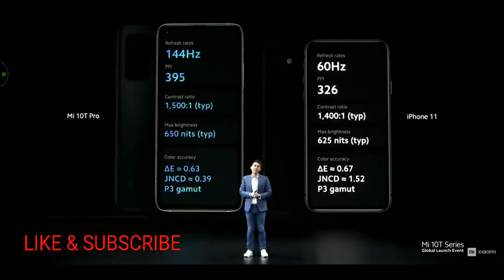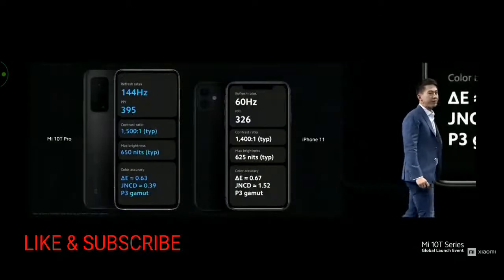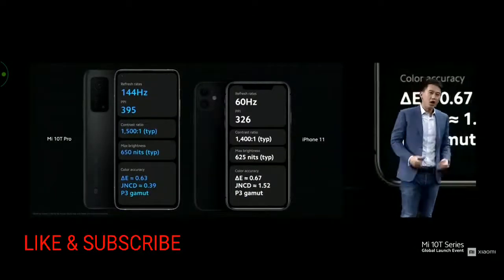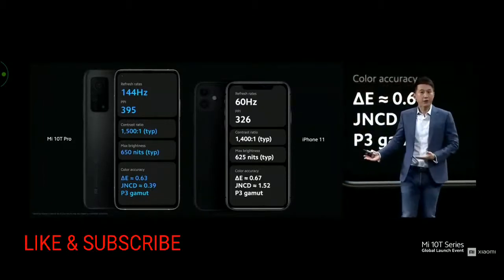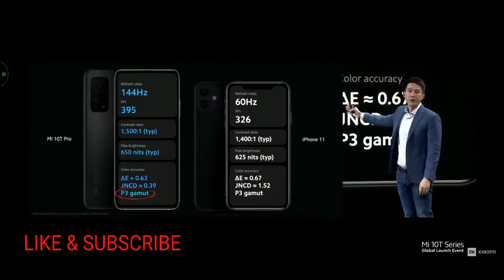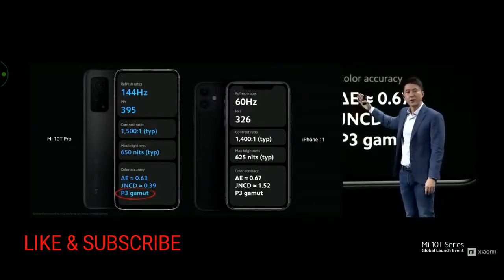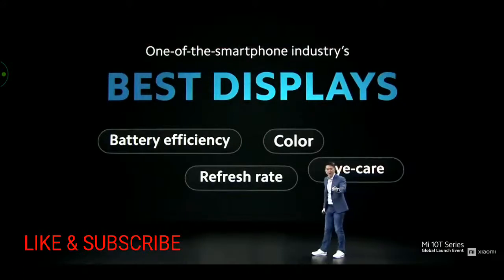Mi 10T Pro features a 144Hz adaptive sync display with all-day eye care, vivid colors, and MEMC. Compared to another very popular device, it is clear that the Mi 10T Pro is way ahead in display performance — higher refresh rate, pixel density, contrast, brightness, and more accurate colors. We've included P3 color gamut, the industry standard for color range today. I can confidently say this is one of the very best displays on the market this year.